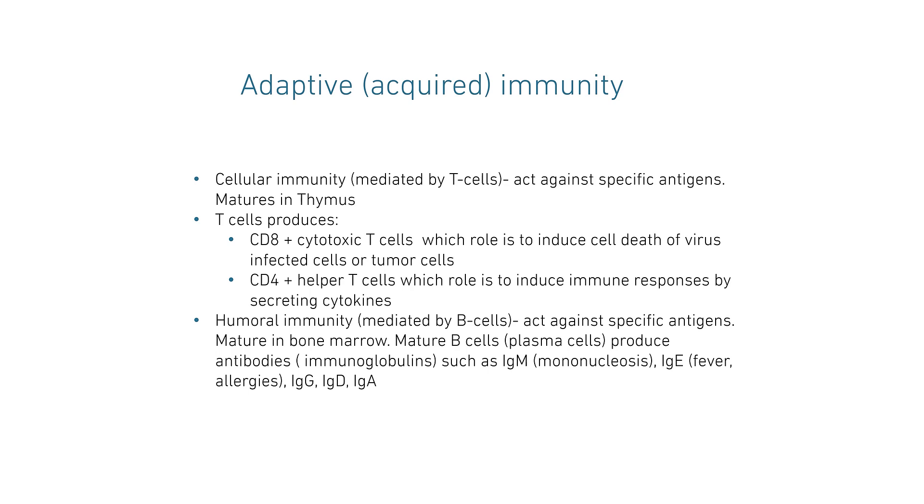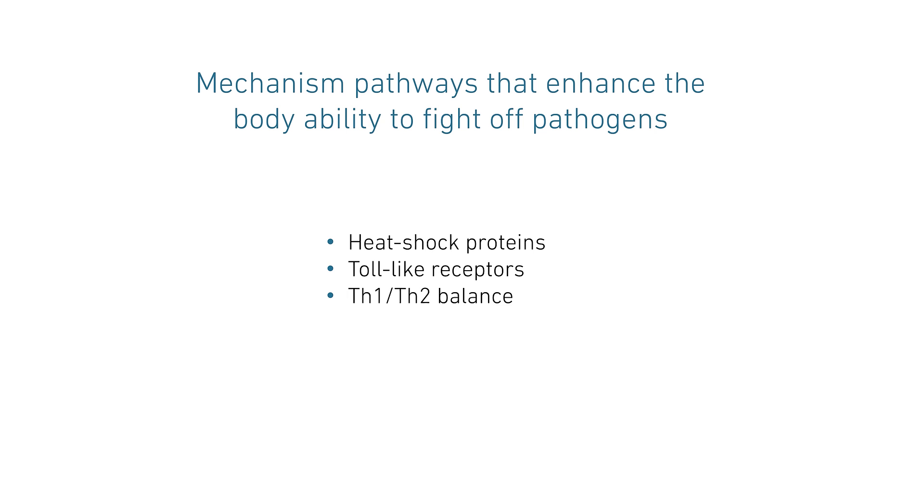Humoral immunity, which is mediated by B cells, acts against specific antigens, and they mature in bone marrow. The mature B cells produce antibodies known as immunoglobulin, such as IgM, IgE, IgG, IgD, and IgA. Some of the mechanisms and pathways that enhance the body's ability to fight off pathogens are very important in the balancing of the immune system. We are going to look at three main mechanisms here.